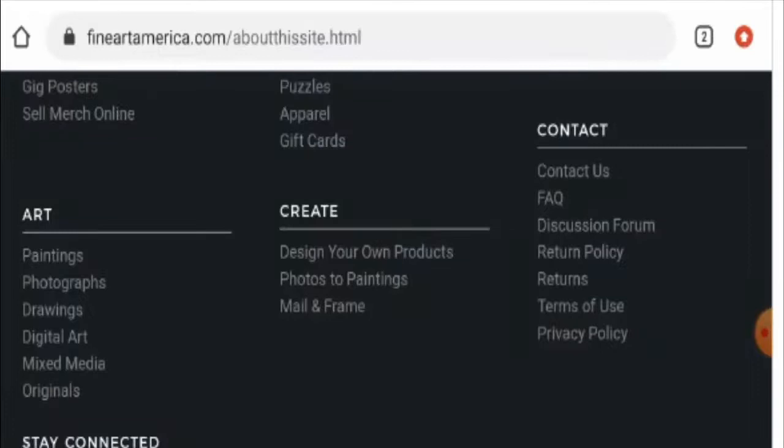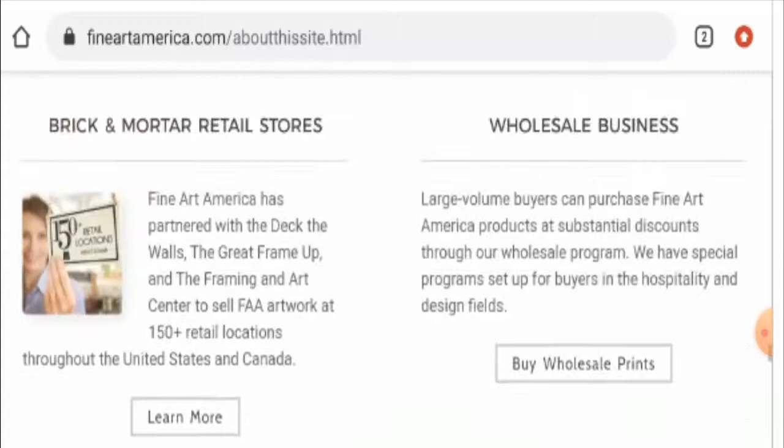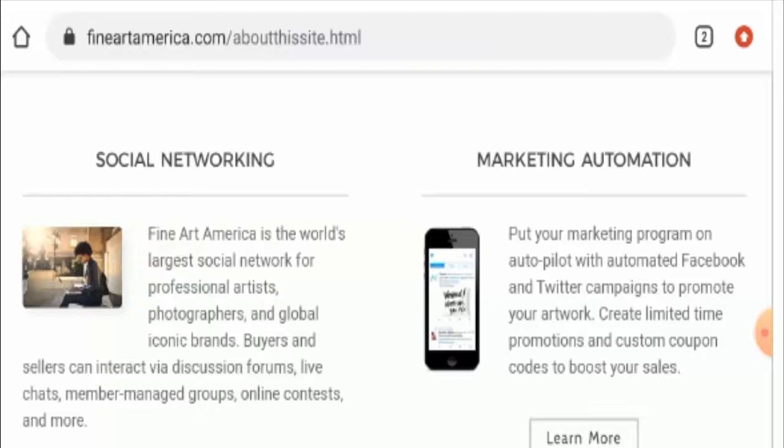So, after going through the above discussion and the points, it can be said that this website is a legit website. It is quite old. It also has reviews and social media presence. But still we ask you to do your own research before buying from it. You can get your money back by checking our link in the description area.